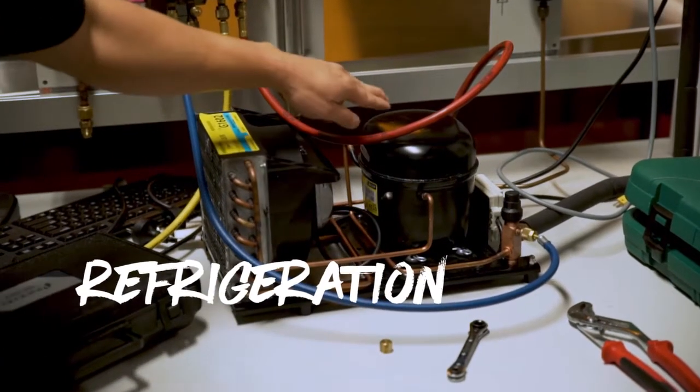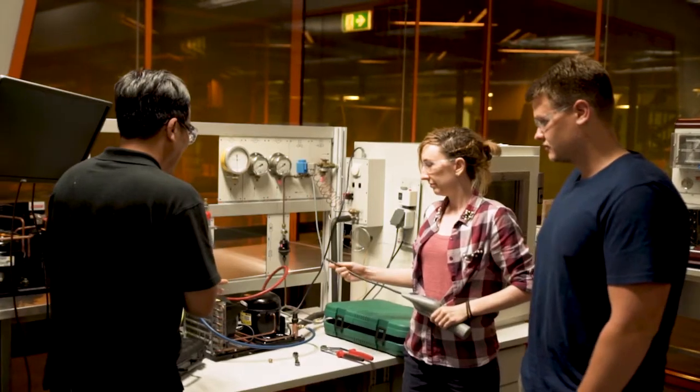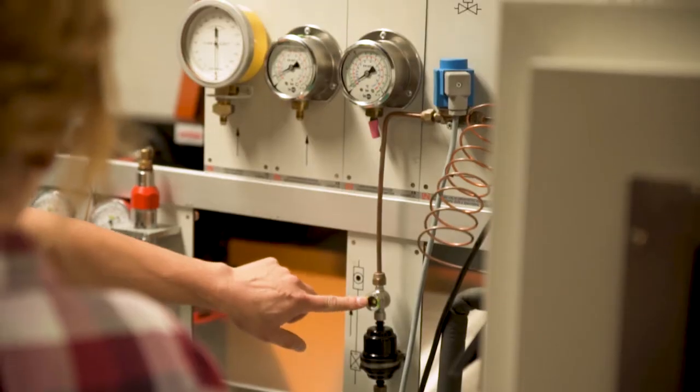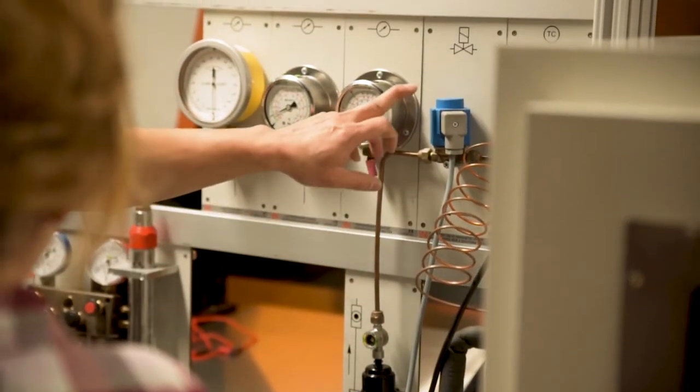Students at Boxville learn about refrigeration in a broad range. Typically they start with the pipework, for example, and then they move on to the more complex tasks like controls and system diagnostics.